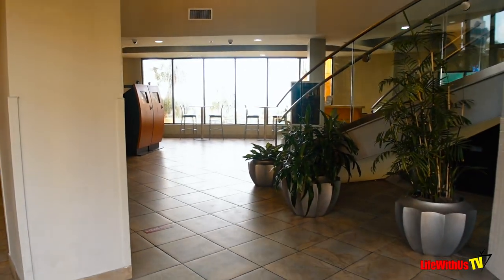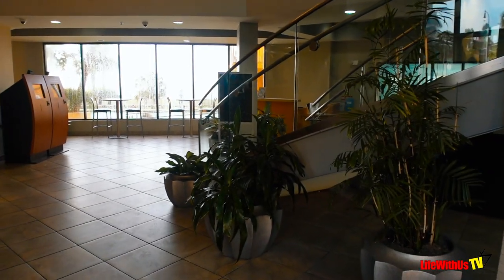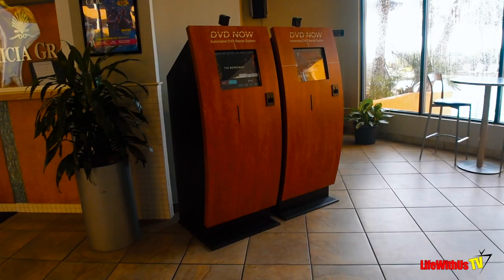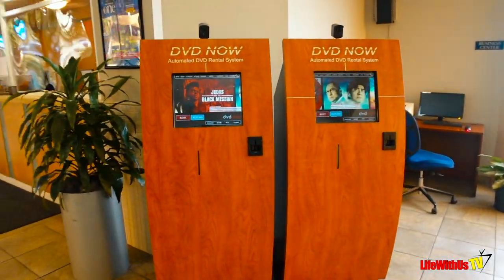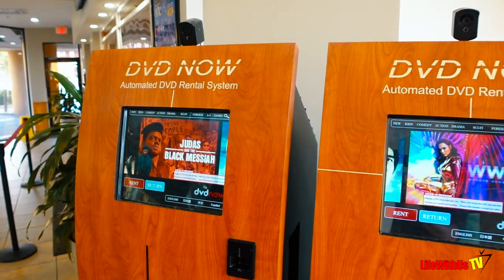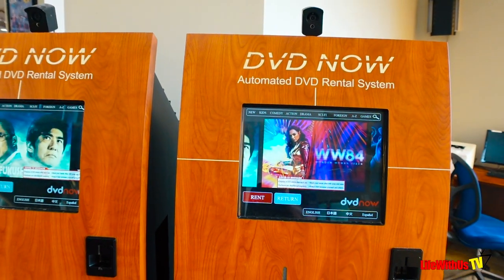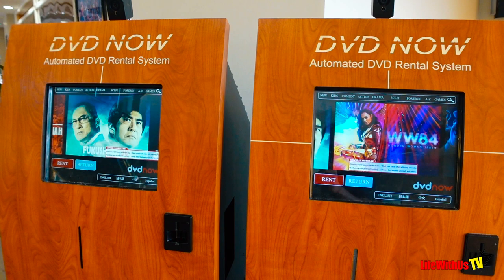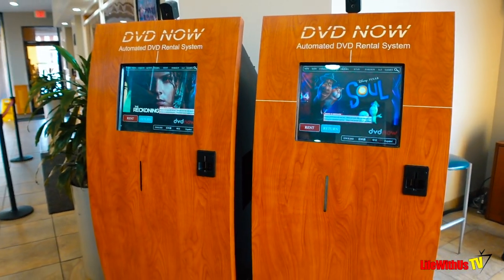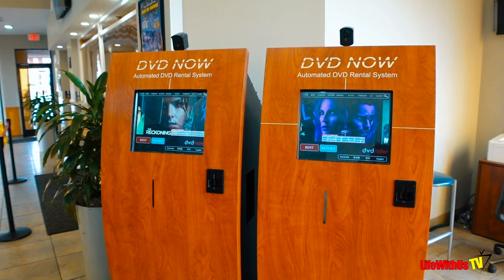As you enter into the Patricia Grand, the check-in desk is immediately to your front. To the right you're going to see free DVD rentals with your stay. Just go into this kiosk machine, put your room key in, and you can rent as many DVDs as you want and bring them back. It's almost like the Redbox.